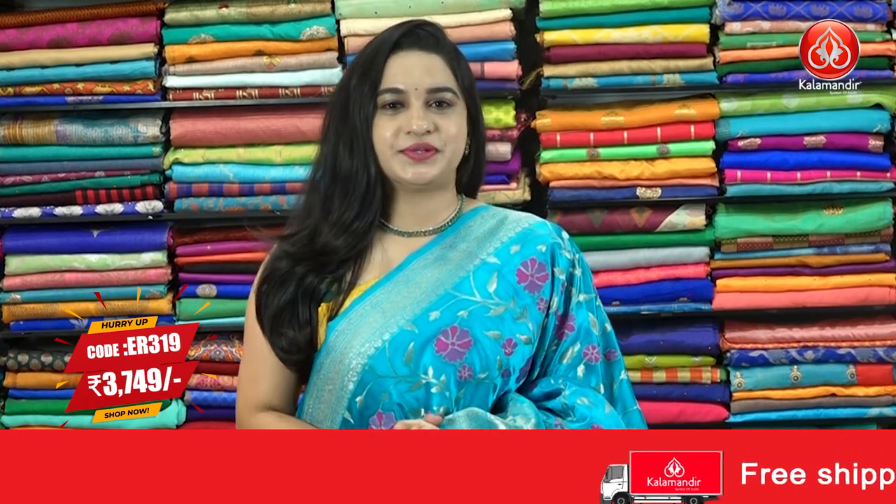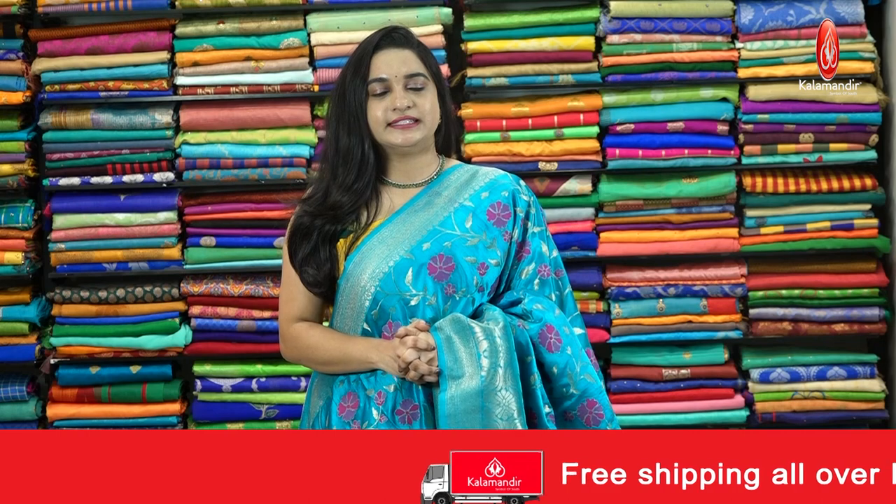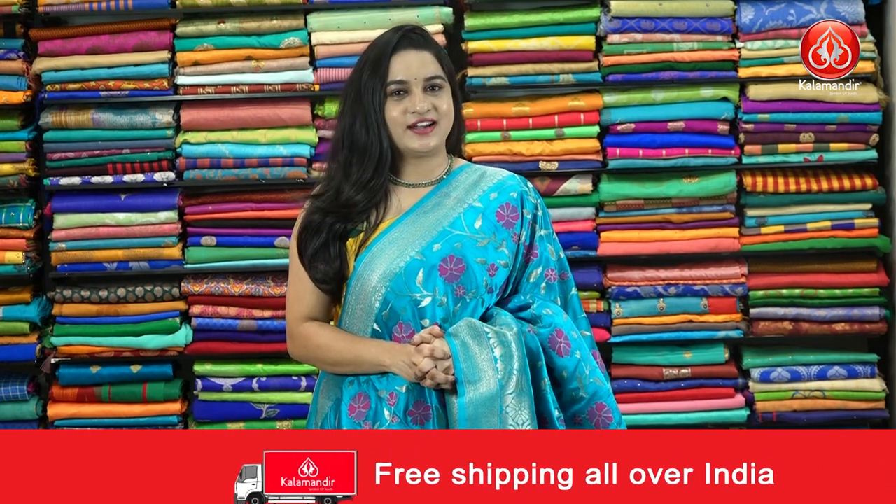Pricing details. Saree code ER319 and the price is 3749. To purchase the saree, take a screenshot and ping us in our WhatsApp number. Our stores are located in Andhra Pradesh, Telangana and Karnataka.